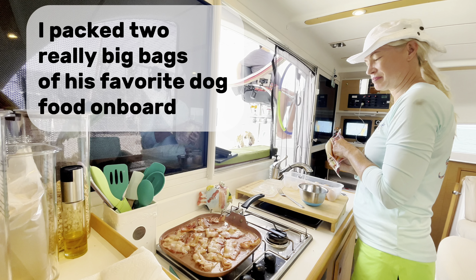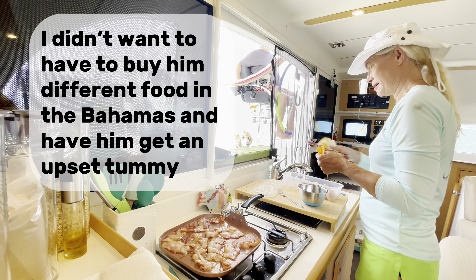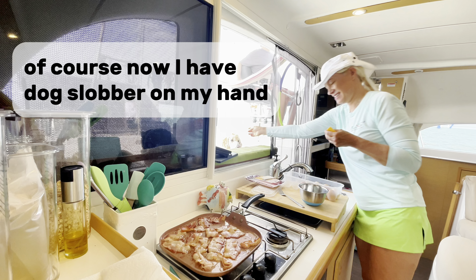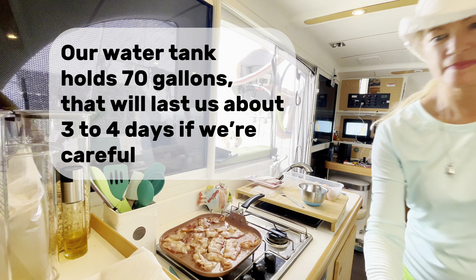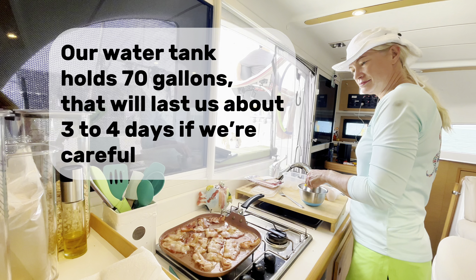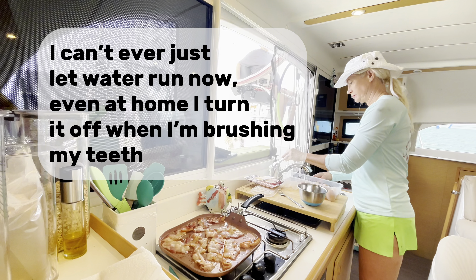I packed two really big bags of his favourite dog food on board. I didn't want to have to buy him different food in the Bahamas and have him get an upset tummy. Of course, now I have dog slobber on my hand. A water tank holds 70 gallons, which will last us about three to four days if we're careful. I can't ever just let water run now — even at home I turn it off when I'm brushing my teeth.